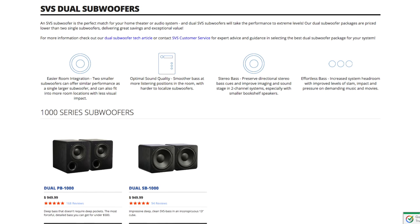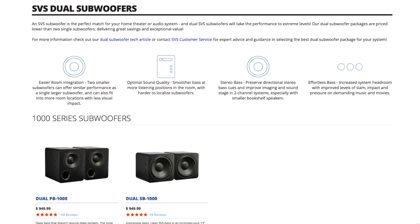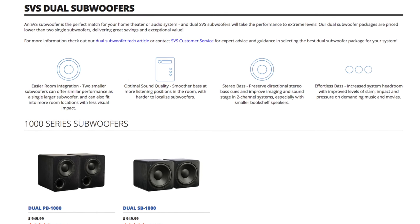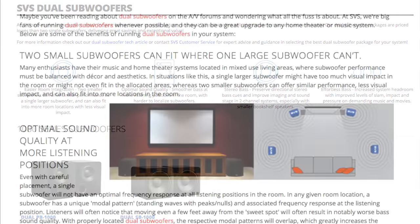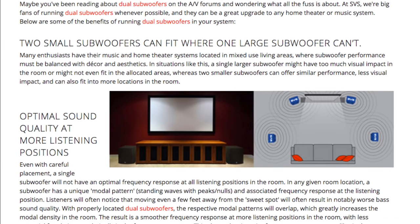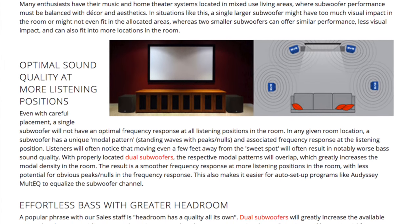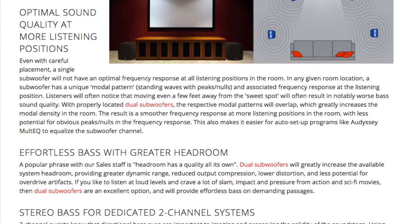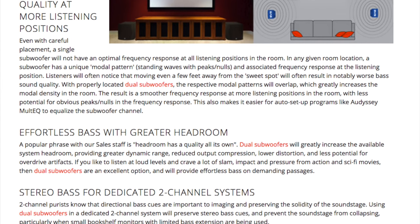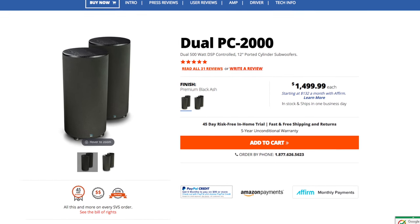As SVS puts it, dual subwoofers will greatly increase the available system headroom, providing greater dynamic range, reduced output compression, lower distortion, and less potential for overdrive artifacts. If you like to listen at loud levels and crave a lot of slam, impact, and pressure from action in sci-fi movies, then dual subwoofers are an excellent option and will provide effortless bass on demanding passages.